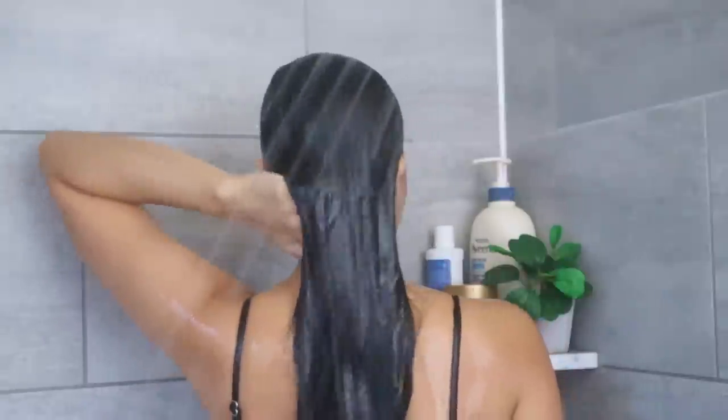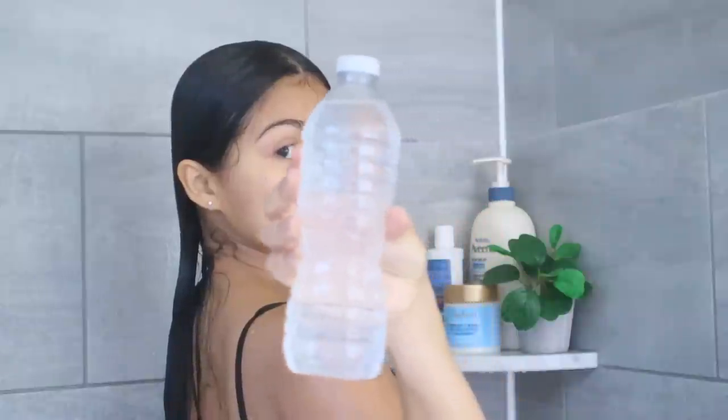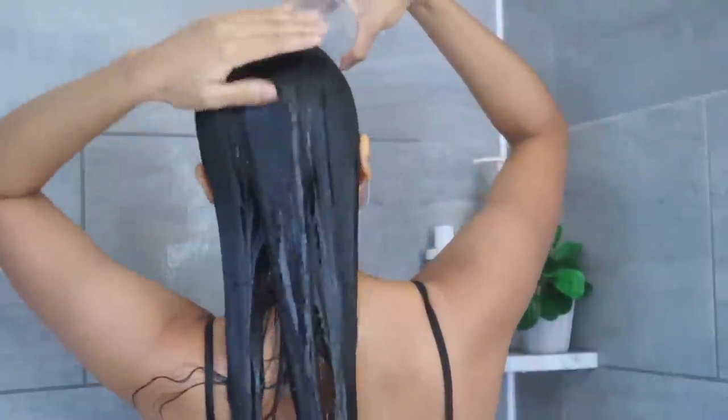To rinse the mask off, I do a one-minute cold water rinse, which is great for scalp circulation and boosting shine and hydration. Because I wash with hard water, every other week I do a distilled water rinse at the end of my shower. Every time I rinse with distilled water, I notice it helps maximize the results of whatever hair treatment I applied.